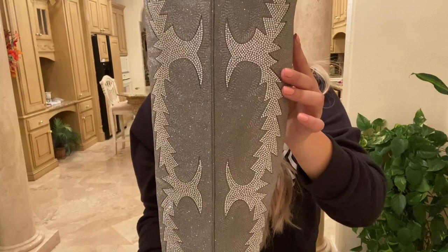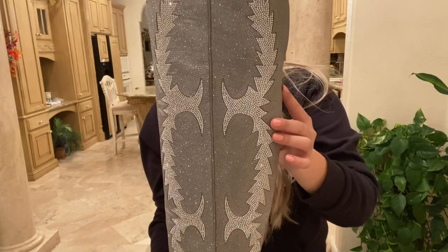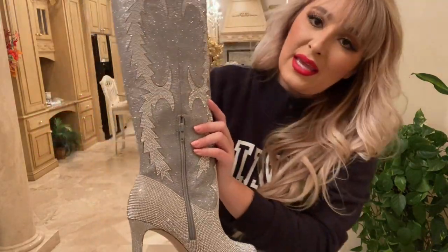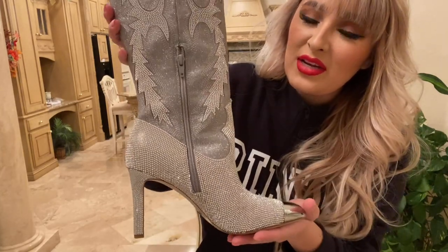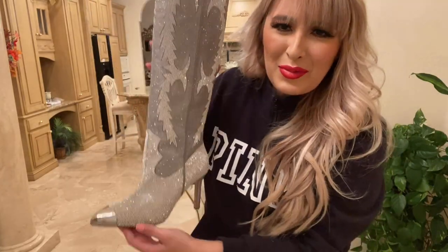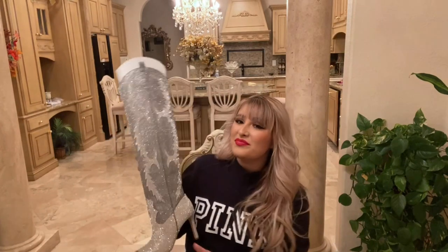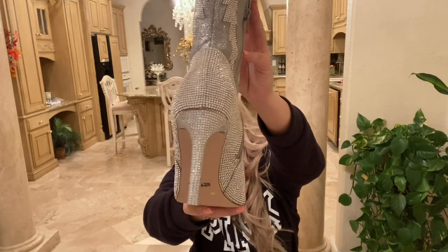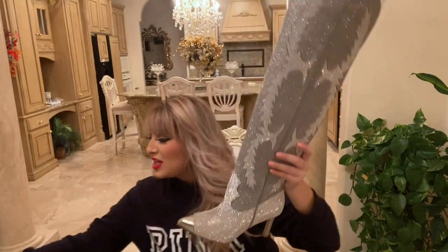I saw these on TikTok - it was NFR weekend and I saw a girl wearing these. Her video was taken in flash and they were just to die for. I was like, oh my gosh, I have to have those. I don't know where I'm going to wear them, but I have to have them. I thought about going to NFR but decided against it last minute and didn't have an outfit - and of course I didn't have these fabulous boots. But even on the heel, there are crystals as you can see. They are just so fabulous.